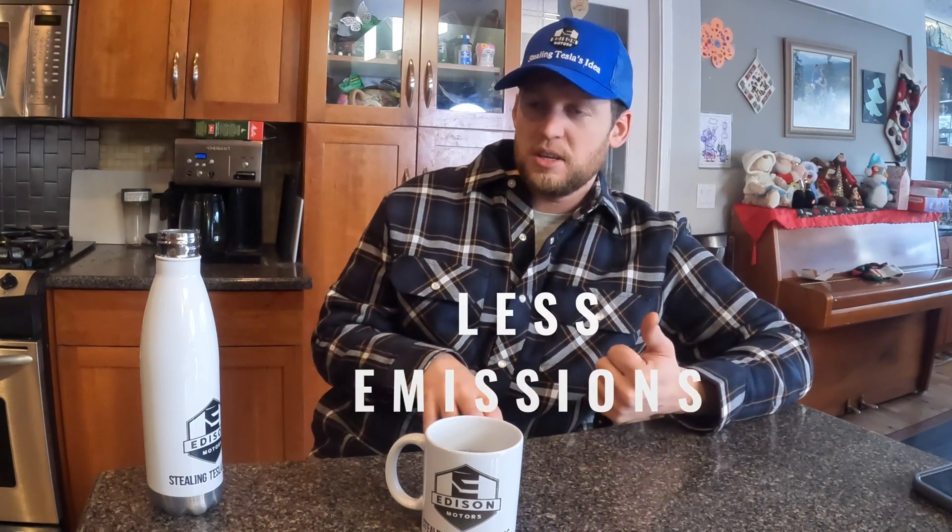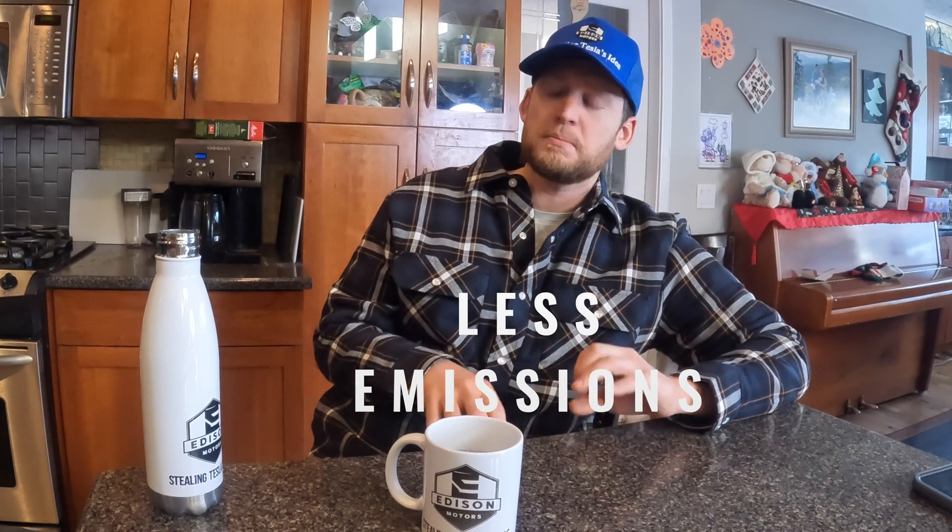So, fewer emissions — it's not zero tailpipe emissions, but it's getting us there. As battery technology improves, the size gets smaller and we can mine and build them better. Then we can start making that diesel motor smaller and smaller — maybe instead of a 9-liter, you get a 6-liter or a 4-liter. Or maybe you just have a little 2-liter generator as an emergency backup in the future. But that's the way to transition to fully electric.